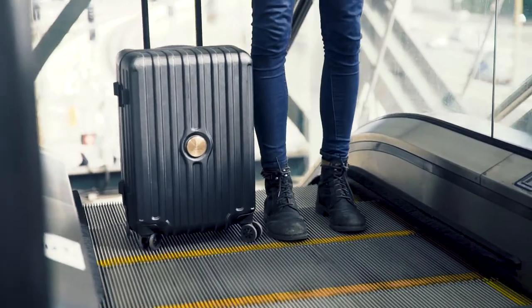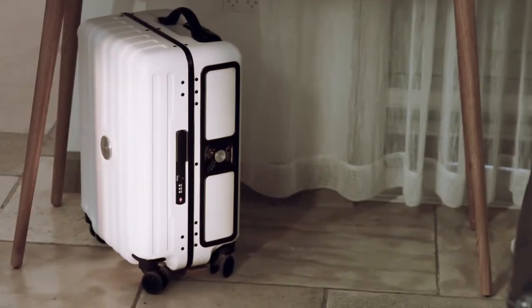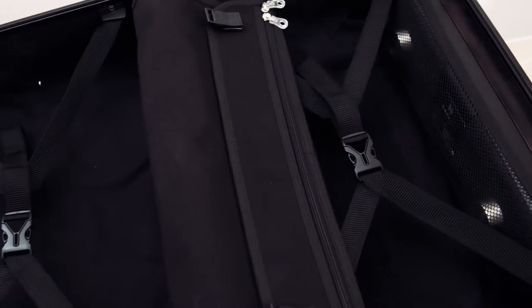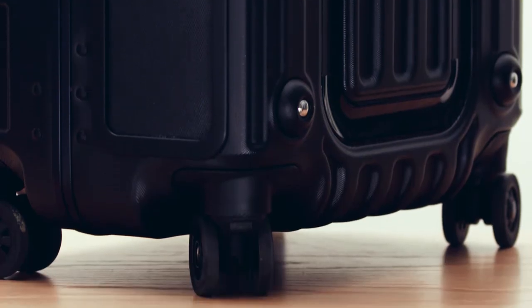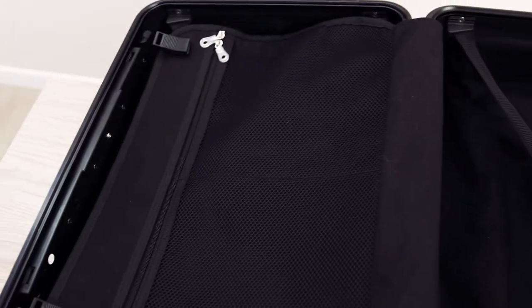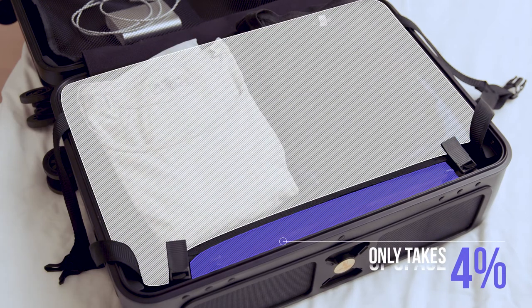And because we think standards should be high for everything we do, we also did it with a suitcase. It's brilliant on its own: polycarbonate with an aluminum reinforced frame, shock absorbent to protect both speakers and case, high-end double wheels and no rattling parts, with a lot of room for everything you take with you. Even with a speaker inside, it only takes 4% of the space.